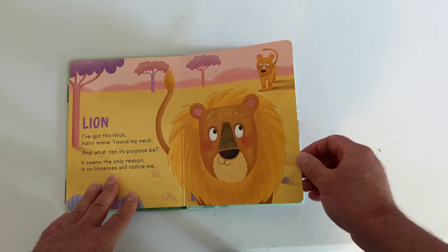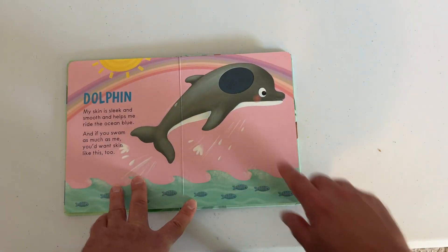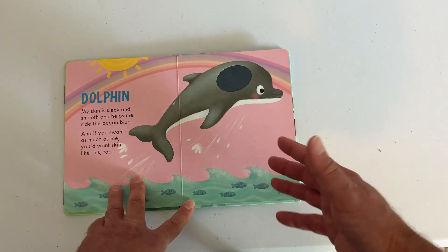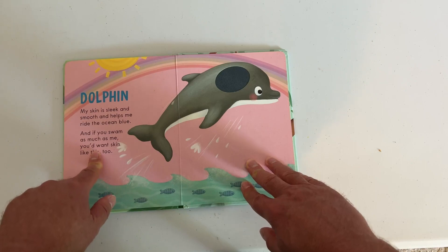You got some fabric or something right there. You got your dolphin. You can feel this. So it's very tactile, large, nice illustrations, and a nice sized text.